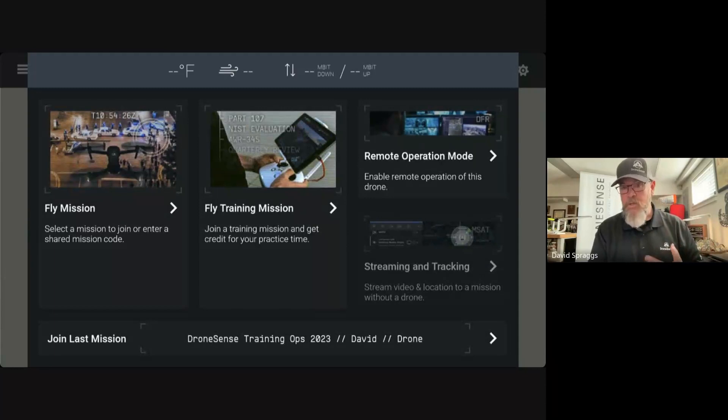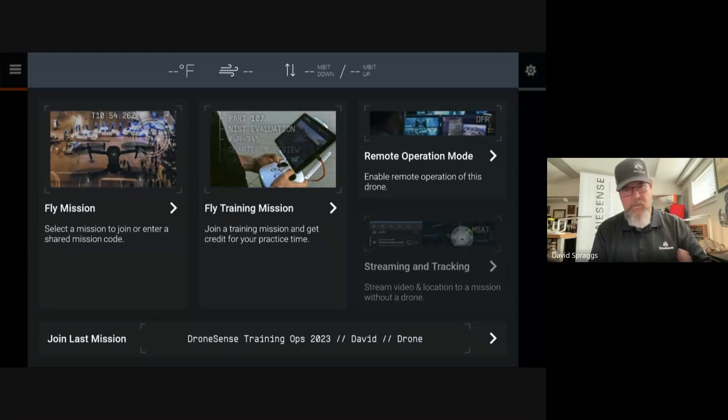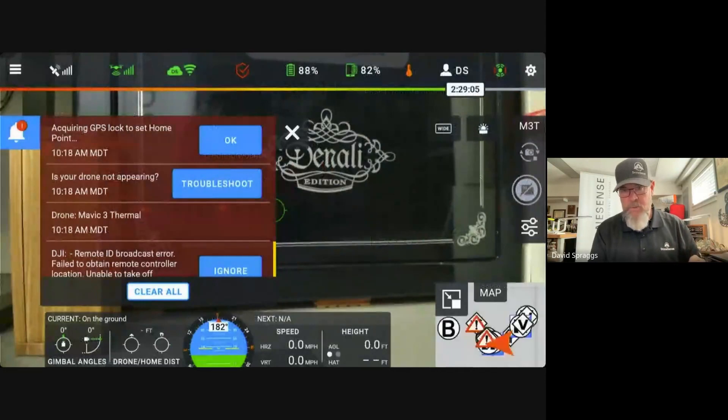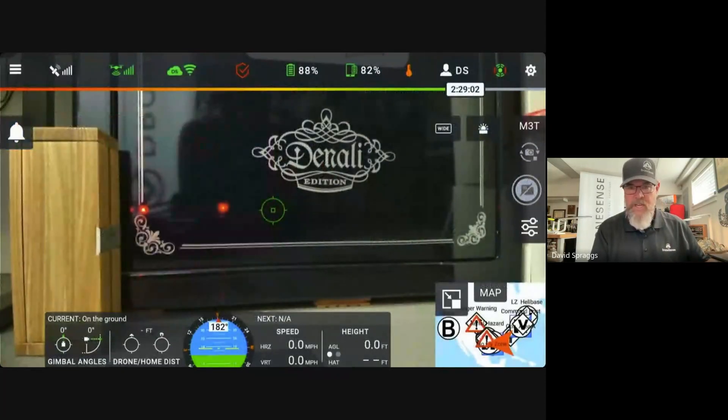I'm going to go ahead and join the last mission that had been joined on this controller, but this feature is available through any mission in the DroneSense application. My drone is GPS denied — I'm going to go ahead and hide those persistent notifications. What we realized is people tend to congregate around the pilot as the pilot is flying the mission, and we wanted to give the pilot the ability to share the QR code that would allow others to access the secure URL for that particular video stream.